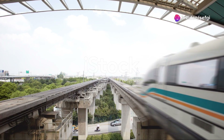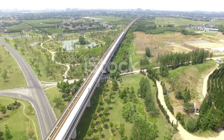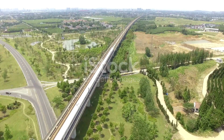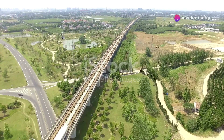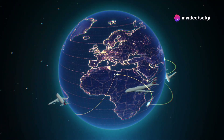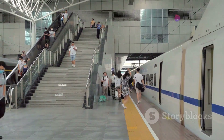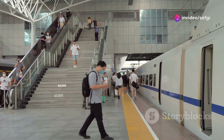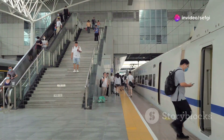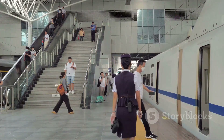Maglev technology can also play a role in international travel. High-speed maglev trains could connect countries and even continents, providing a faster and more convenient alternative to air travel, making international travel more accessible and reducing the environmental impact of flying. The adoption of maglev technology could also drive innovation in other fields — the development of advanced materials, control systems, and energy solutions could lead to new technologies and industries, creating jobs and boosting economic growth.